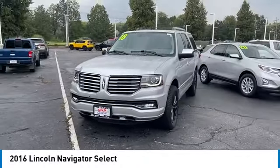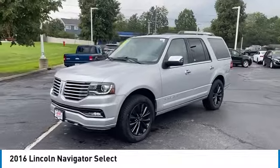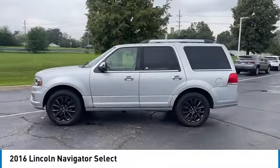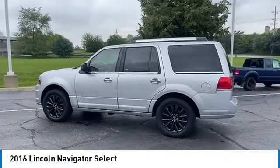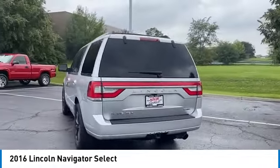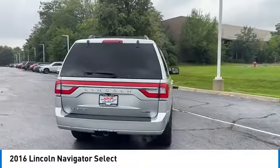We are pleased to show you the 2016 Lincoln Navigator. The Lincoln Navigator offers over 100 cubic feet of cargo space, three rows of seating for up to eight passengers, and best-in-class legroom. This luxury SUV is powerfully persuasive.